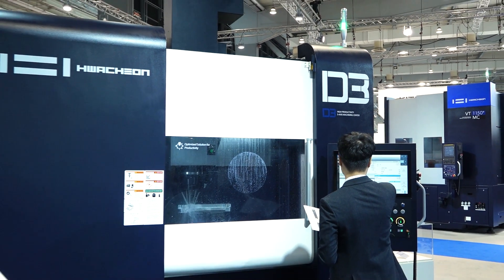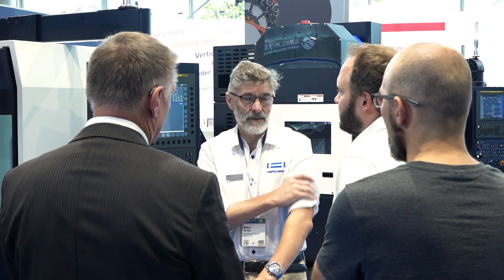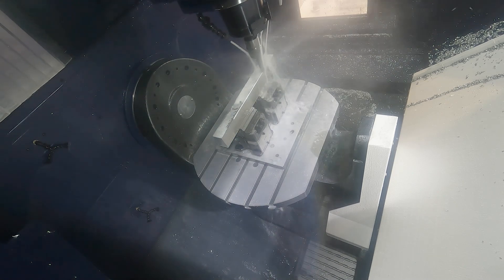Is there anything about the company philosophy that you're really proud about? One part of our philosophy is that we always have a little bit more weight than our competitors — we do not save weight on our machines, which is very positive for the rigidity of the machine itself and of course the spindle performance on the milling centers. I know these machines are very stable machines.